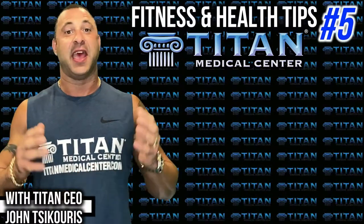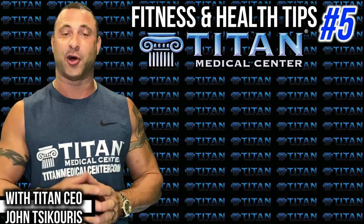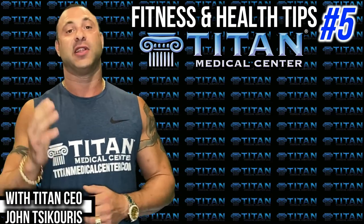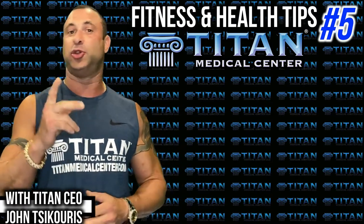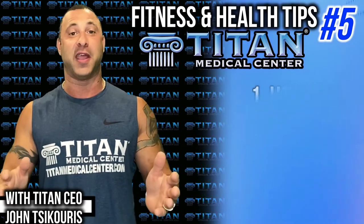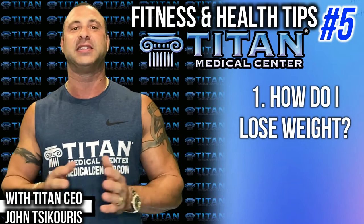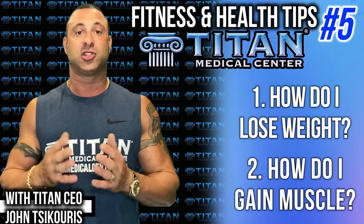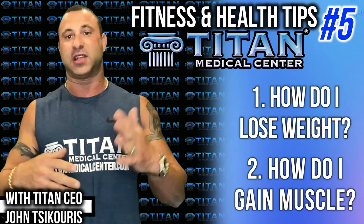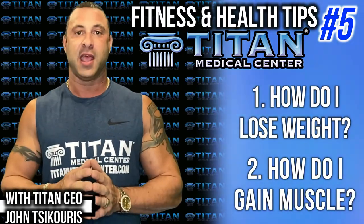Hey guys, John here from Titan, and it's another segment of health tips to hopefully get you results with your figure, physique, or just being healthy. Most of the time I get two questions. The first is: how do I lose weight? The second is: how do I gain muscle? There are a lot of different things that go into this — training, therapies, supplementation, sleeping — but let's talk about one of the most important: your nutrition.